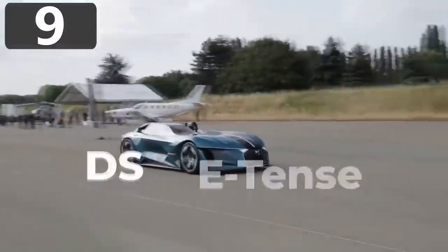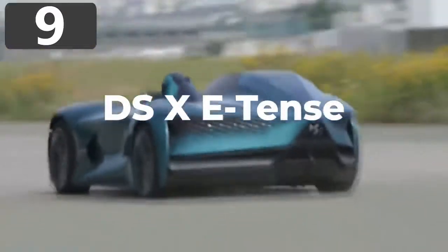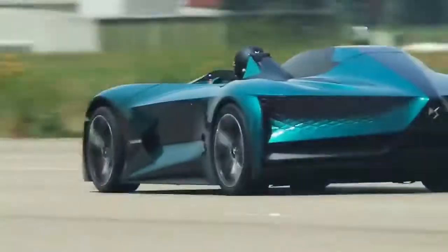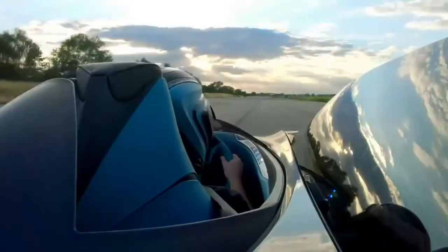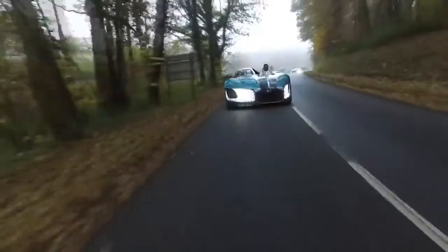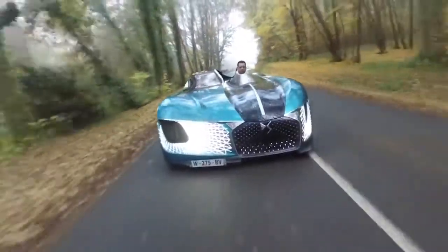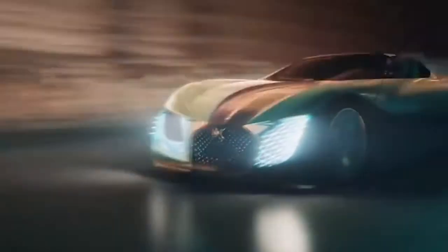Number 9: DS-X E-Tents. If there's one thing you expect from a car design, it's that it'll be symmetrical. But the DS-X E-Tents throws that convention by the wayside, with what looks like two halves of different models stuck together. The 1,360 brake horsepower machine is the company's impression of what vehicles will be like by 2035, and needless to say, they've gone all out.